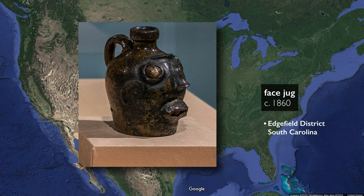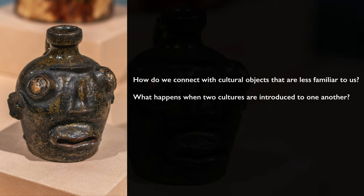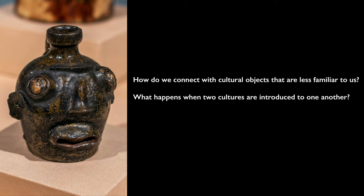As we turn our attention to this, I want us to keep in mind a couple of questions: one, how do we connect with cultures and cultural objects that are maybe less familiar to us? And we want to think about what it means for cultures to intersect — what happens when two cultures are introduced to one another? Are things shared? Do you create hybrids? Or is there a rejection or resistance?